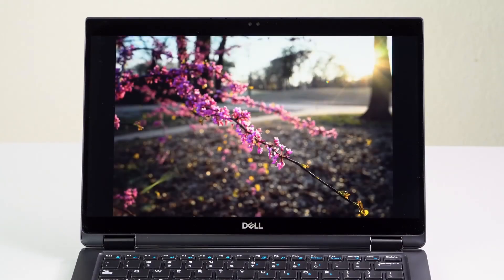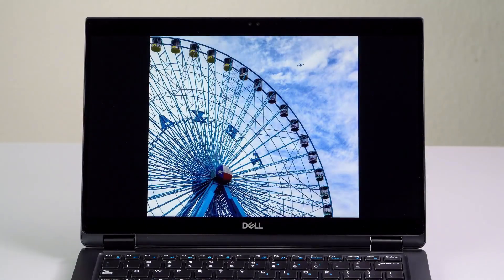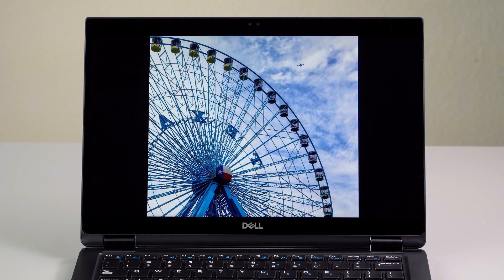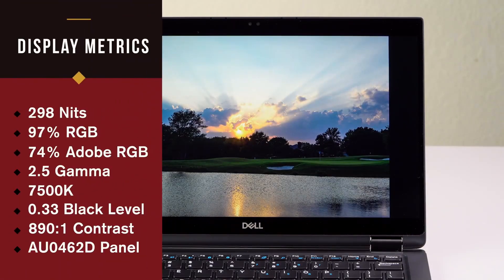The Dell Latitude series also comes with powerful processors that can handle a range of tasks. The laptops are available with Intel Core i3, i5, and i7 processors, as well as Intel Xeon processors for more intensive tasks.